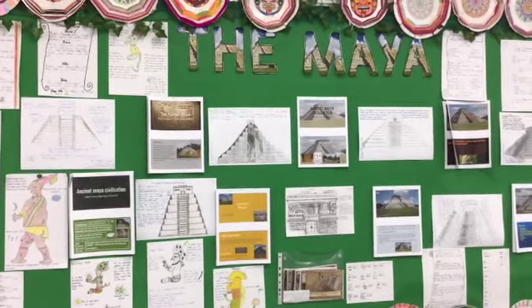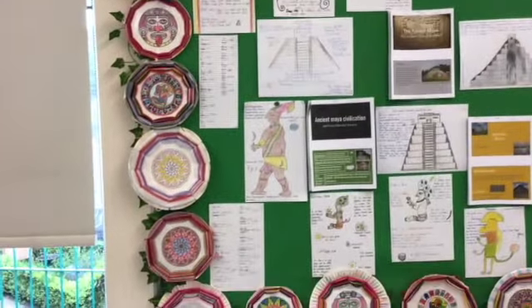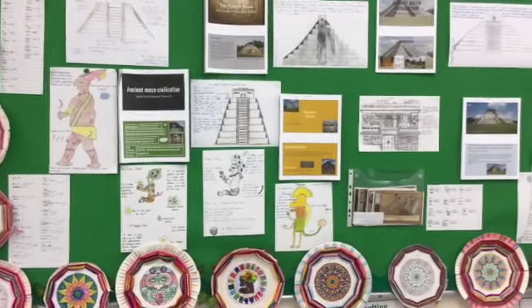We've been studying the Maya, and here's a sample of all of our work plus our weaving, where we created masks.